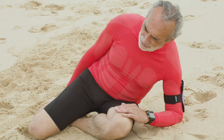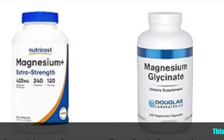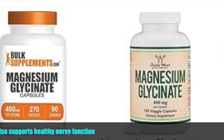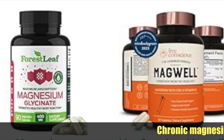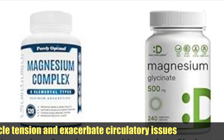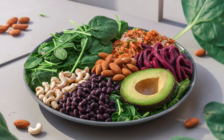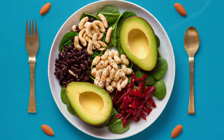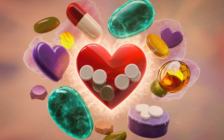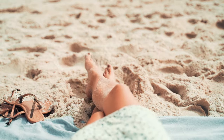Additionally, magnesium aids in preventing muscle cramps and spasms, common indicators of poor circulation. This essential mineral also supports healthy nerve function, vital for maintaining optimal circulation in the extremities. Chronic magnesium deficiency can lead to persistent muscle tension and exacerbate circulatory issues. Foods abundant in magnesium comprise dark leafy greens like spinach, almonds, cashews, whole grains, black beans, and avocados. By incorporating these nutrient-rich foods into your diet, you can maintain adequate magnesium levels, fostering optimal circulation and overall vascular health in your legs and feet.